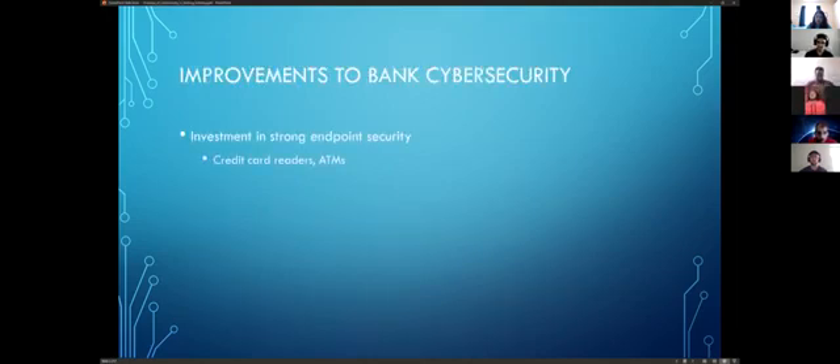I'm going to talk about ways to improve cyber security for financial institutions. There are a lot of approaches, but I picked what I think is most important and actually makes sense. The first one is investment in strong endpoint security.